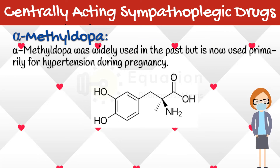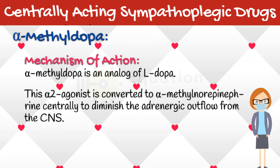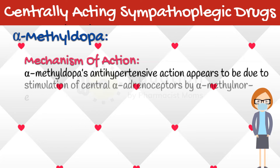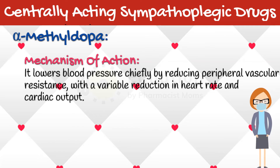Alpha-methyldopa was widely used in the past but is now used primarily for hypertension during pregnancy. Alpha-methyldopa is an analog of L-dopa. This alpha-2 agonist is converted to alpha-methylnorepinephrine centrally to diminish the adrenergic outflow from the CNS. Alpha-methylnorepinephrine is stored in adrenergic nerve vesicles where it stoichiometrically replaces norepinephrine. Alpha-methyldopa's antihypertensive action appears to be due to stimulation of central alpha-adrenoceptors by alpha-methylnorepinephrine. It lowers blood pressure chiefly by reducing peripheral vascular resistance, with a variable reduction in heart rate and cardiac output.